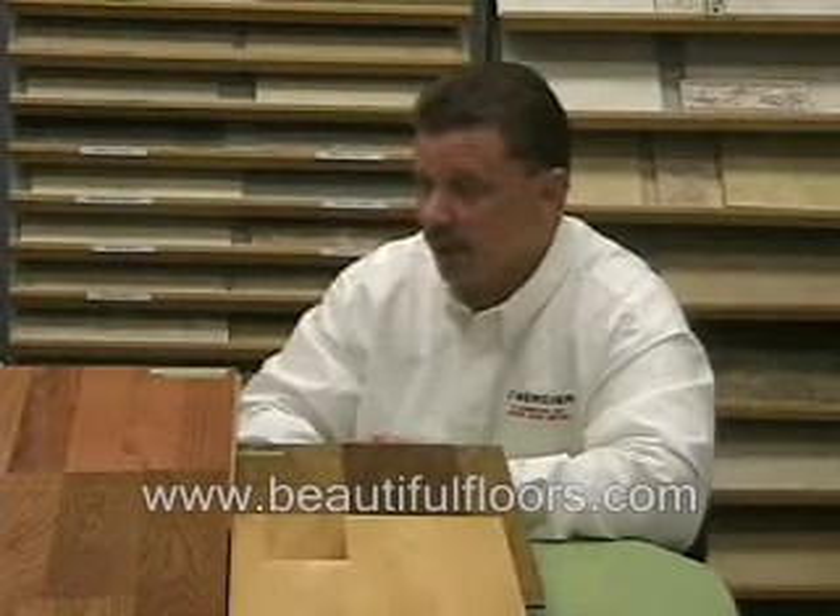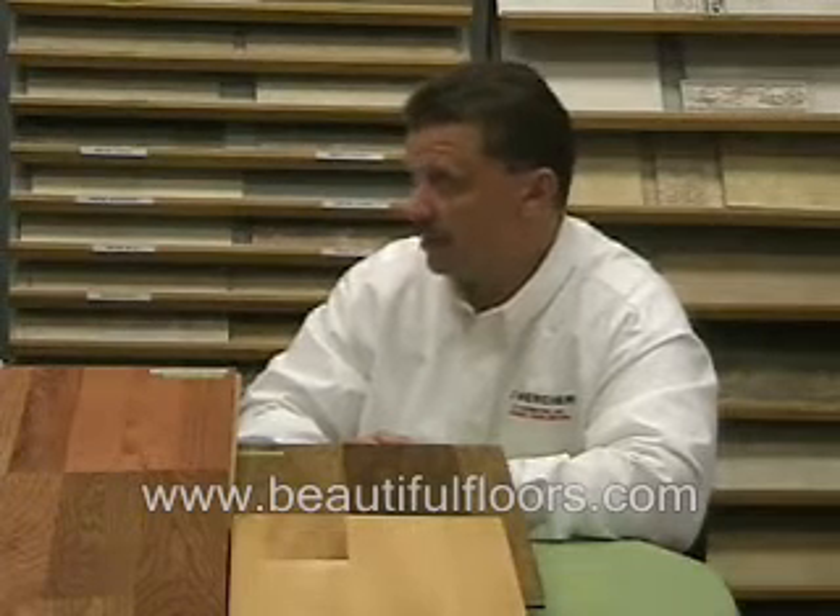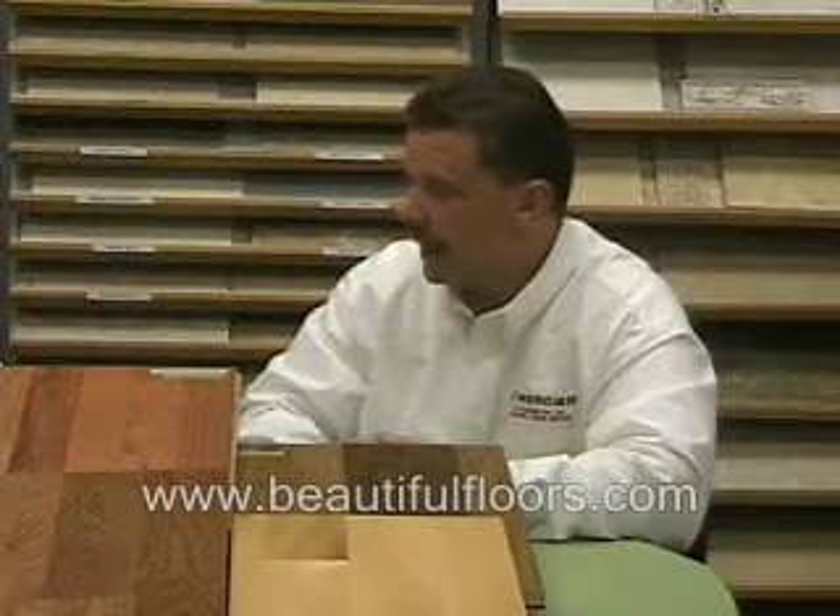It's a very easy floor to maintain, and if you do happen to get a floor that gets marred, it's a very easy floor to repair. You simply cut the board out and put a new board in. It's a good idea to have a box left over at the end of the installation and put it in dry storage somewhere in case such an event would happen.